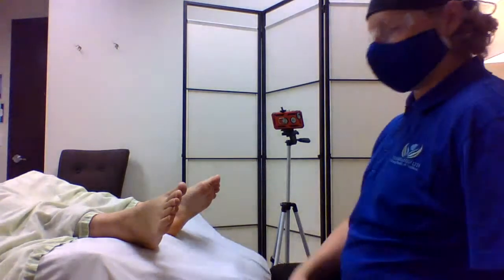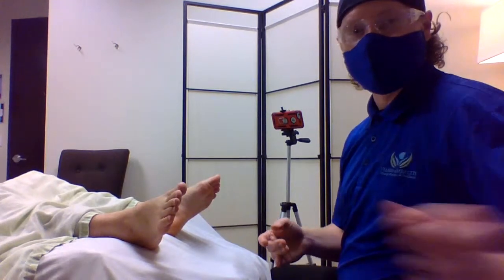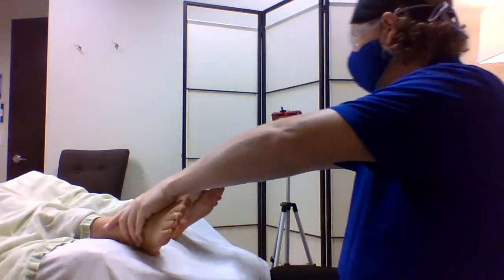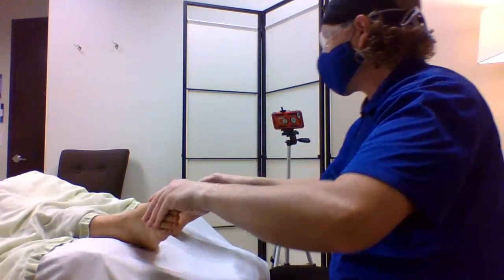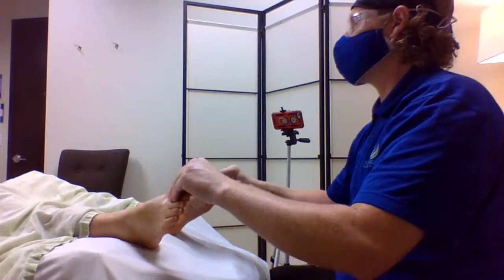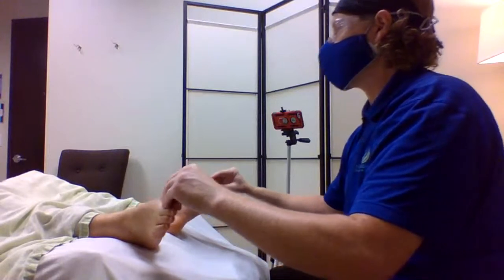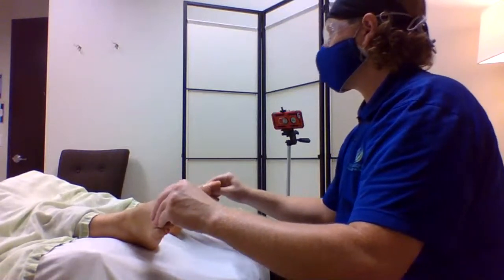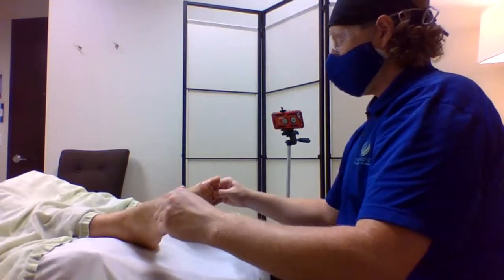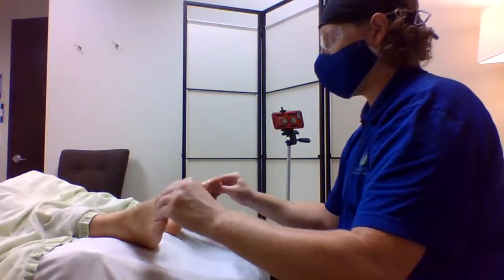We are back live at Hands-On Health in Cary, North Carolina, doing a foot reflexology demo. It is World Reflexology Week, which includes foot reflexology as well as hands. There are techniques for the face, for the ears — I've even seen some reflexology techniques for the tongue. So it's all-encompassing of the extremities of the body.